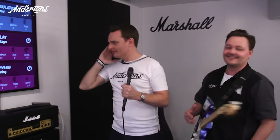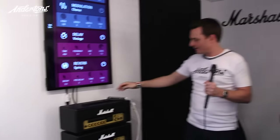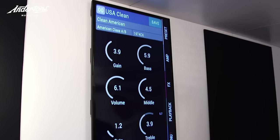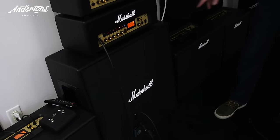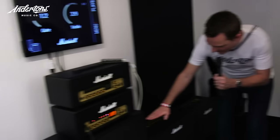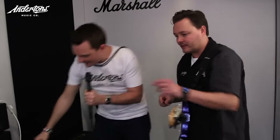It's a screen connected to this iPhone here which we're using to change the sounds. My main home page shows we're on USA Clean, with a clean American preamp, an American class AB power amp, and into a 1974 CX — Marshall's vintage 1x12 emulation. What we're actually hearing is through Marshall's new Code 412 — a slant 412 — new shape, nice vintage vibe to it.